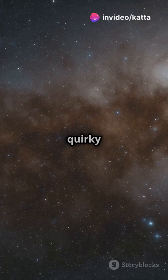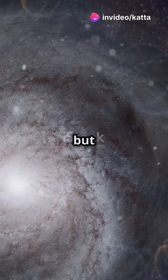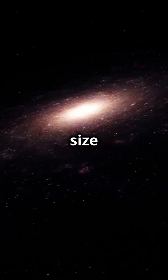Then say hello to the quirky, irregular galaxies. These are the wild cards with no particular shape but full of surprises. They're usually small, but don't let their size fool you.